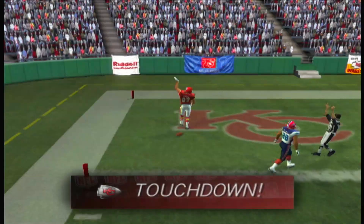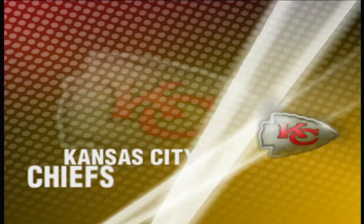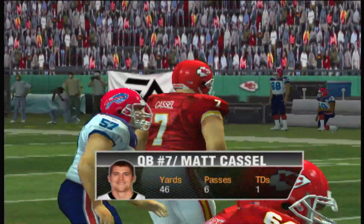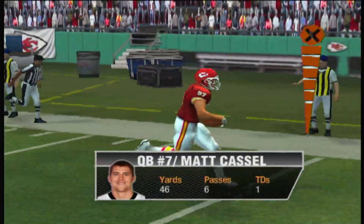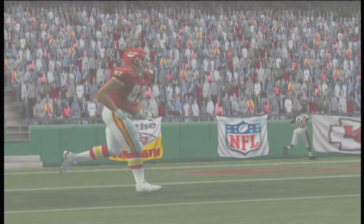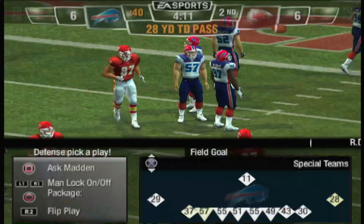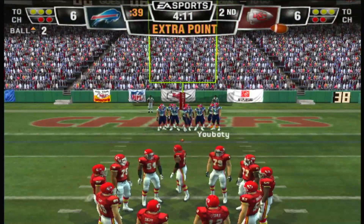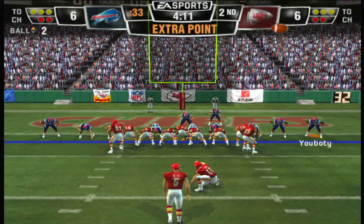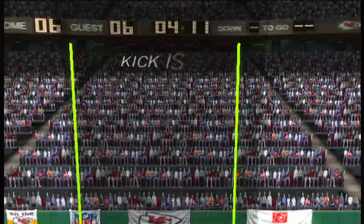Touchdown, Chiefs! Touchdown, Chiefs! And the extra point is good.